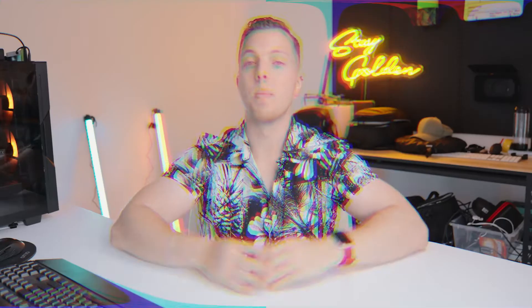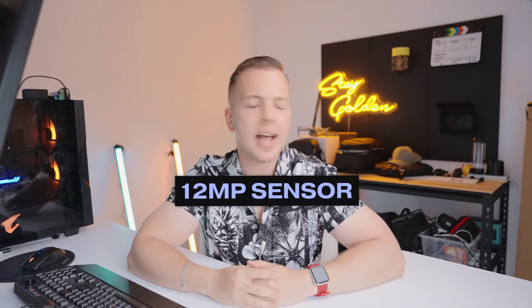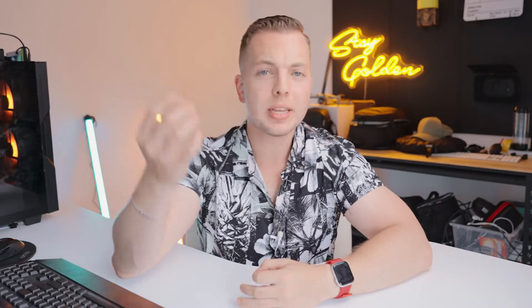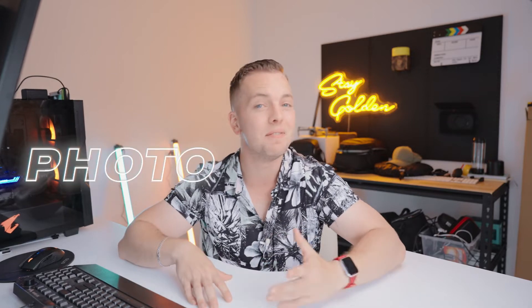Number one: megapixels. We might as well talk about the elephant in the room and point out the most obvious. The a7S III has a 12 megapixel sensor as opposed to the a7 IV which has a giant 33 megapixel sensor. So the a7 IV for me not only takes great videos but also allows that 33 megapixel sensor to take amazing photos. This is very advantageous for me because I am a hybrid shooter — I shoot a lot of photo and video.